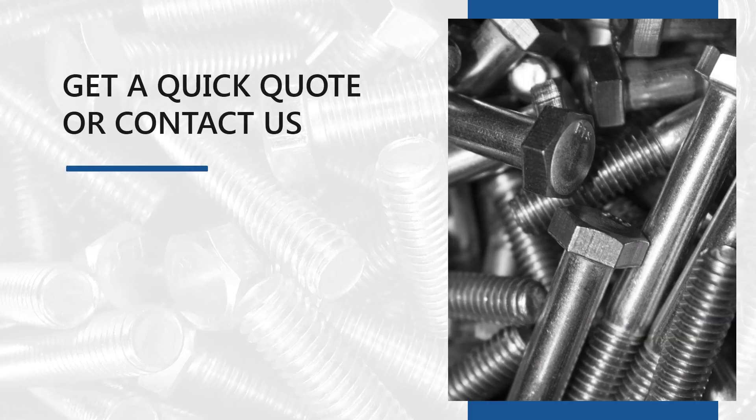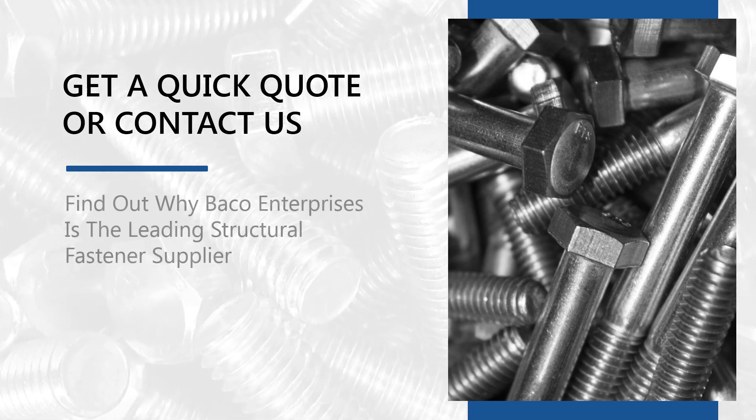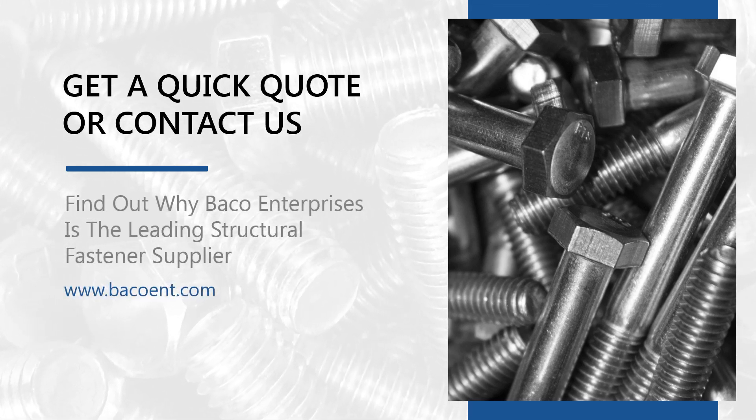Get a quick quote or contact us for fast and reliable order fulfillment. Find out why we're the leading structural fastener supplier.